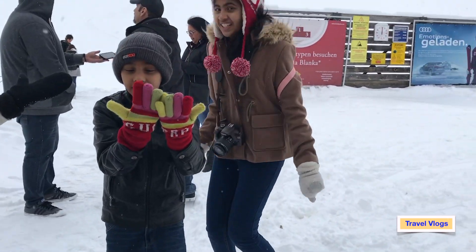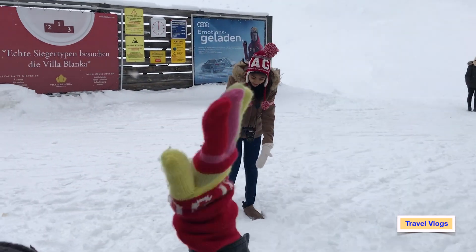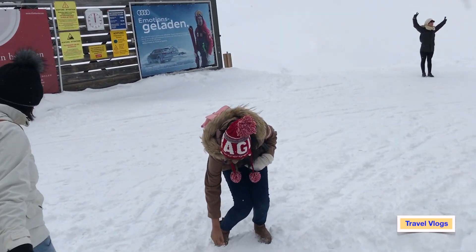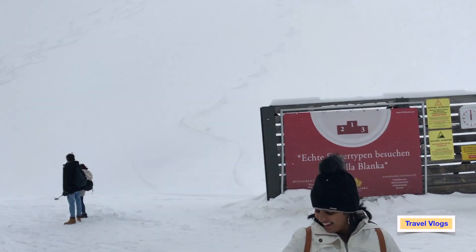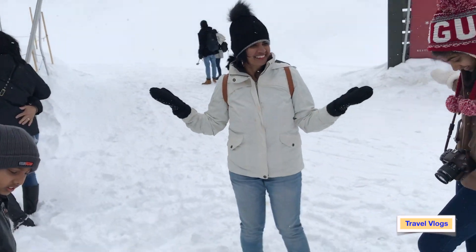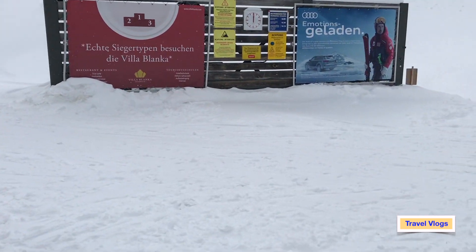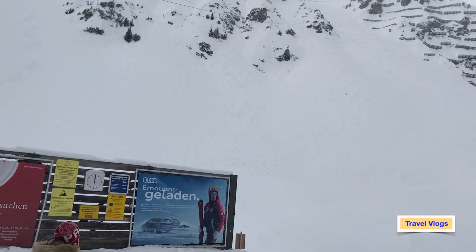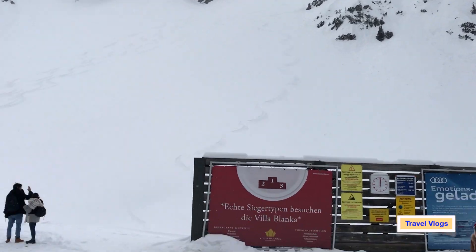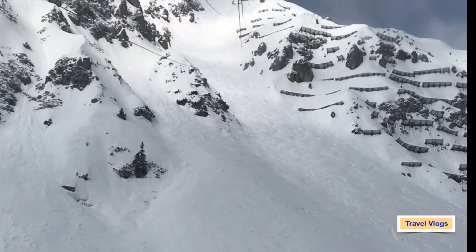This is Nord Kettyski, one stop before the mountain top. Already snow is covering the ground, and on that particular day there was snowfall as well. People around us were experienced with this snowfall and were thoroughly enjoying it. From here, another cable car journey takes you towards the mountain top, which is the Top of Innsbruck.